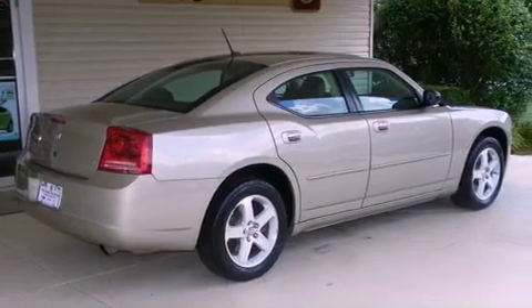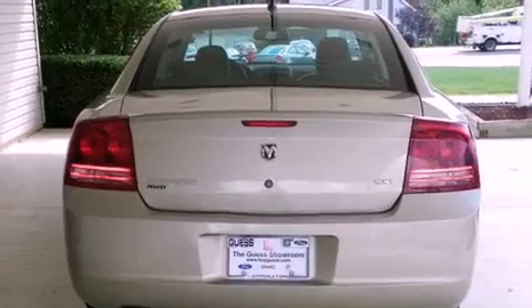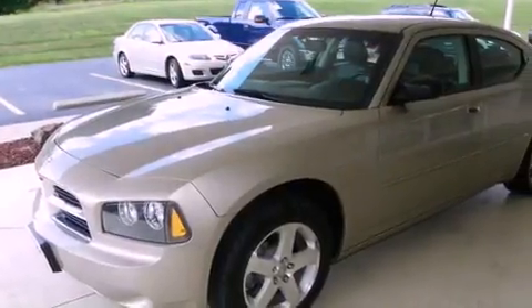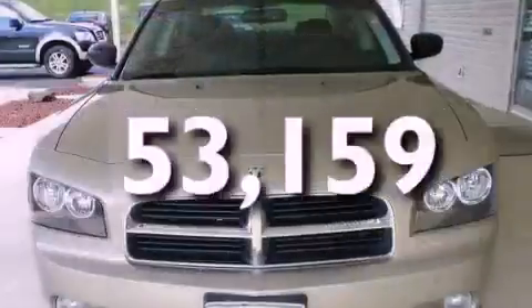Its top features include adjustable driver pedals, heated seats, cruise control, a CD player, leather seats, aluminum wheels, a passenger side vanity mirror, traction control and stability control systems, heater vents for rear-seated passengers, and this vehicle has fewer than 54,000 miles on the odometer.